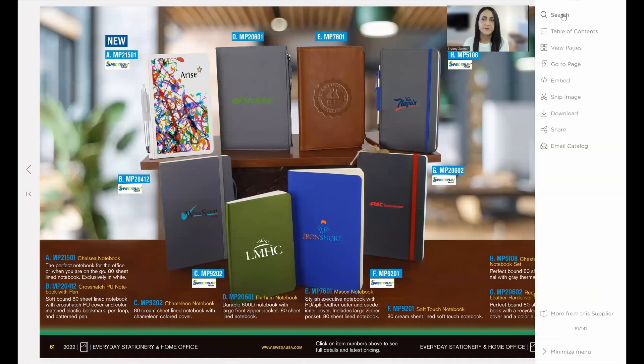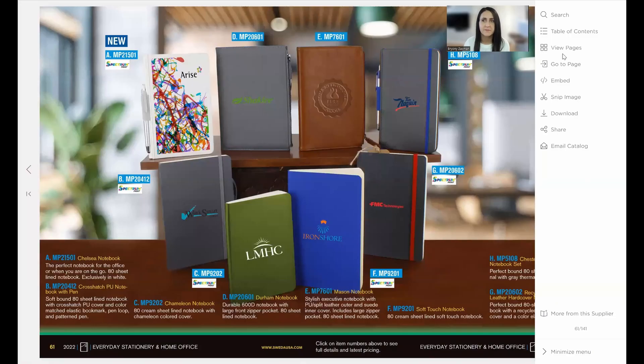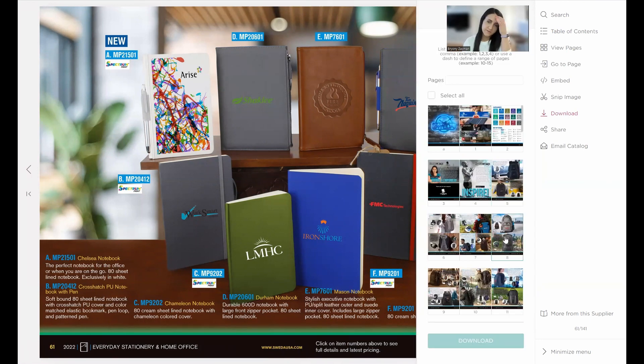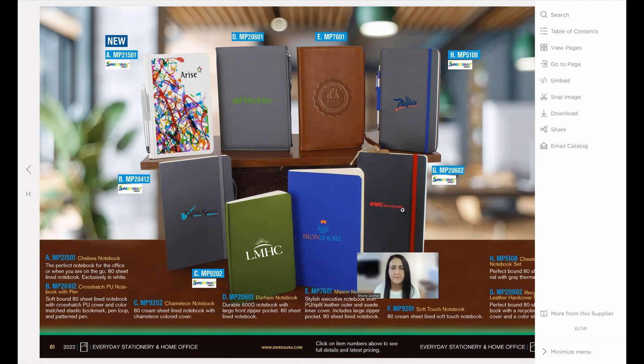In the side menu, you can search within the catalog — so instead of searching across all catalogs on zoomcatalog.com, you can jump into a specific supplier's catalog and search there. We also have a table of contents, a download feature so you can download an entire catalog or specific page ranges for offline use, and sharing options. Many distributors love using Zoom Catalog in their social media campaigns, which we'll cover more when we look at Zoom Custom.